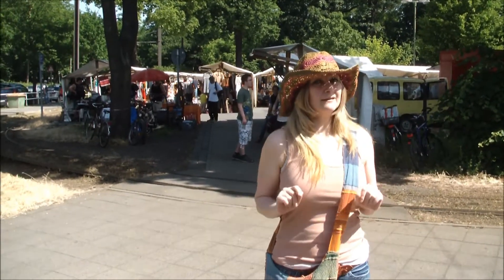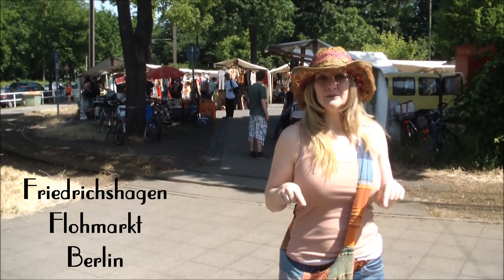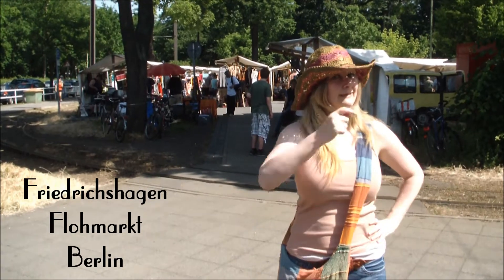Hi! We're here at the Friedrich Hagner flea market. Now let's go test out some of those thrifty tips from Nikita and Vesper.